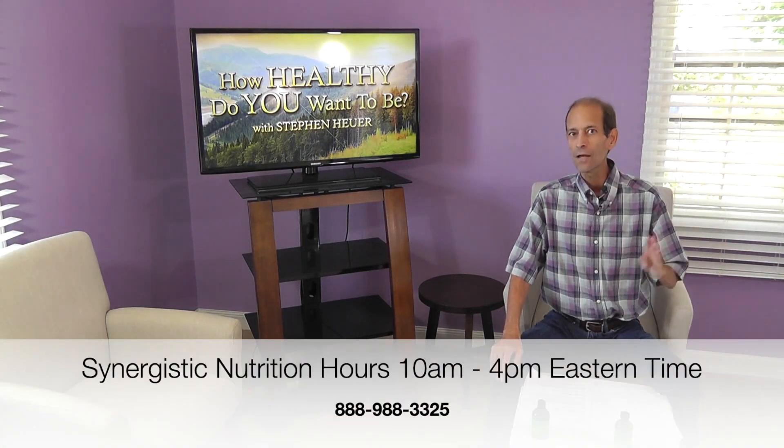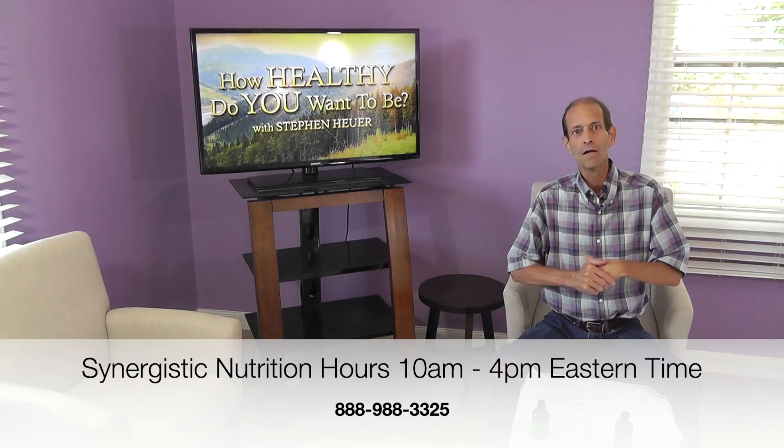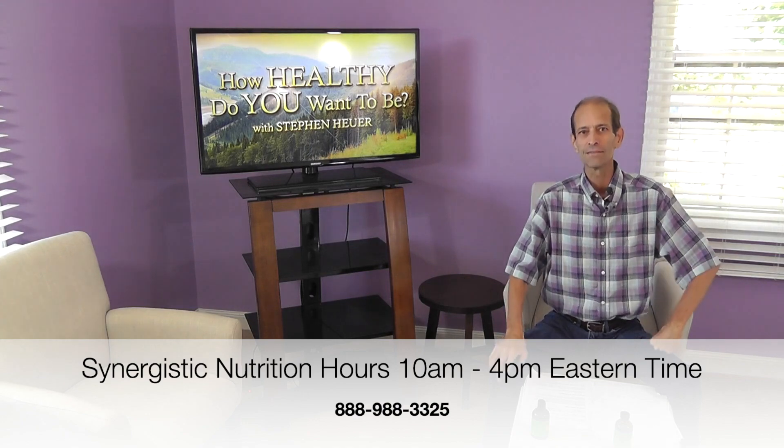Thanks for your time and attention. This is Stephen Heuer with Synergistic Nutrition. Feel free to call between the hours of 10 a.m. and 4 p.m. Eastern time, Monday through Friday. Happy to take your call — if I'm busy on another line, I'll take your message and call you right back.